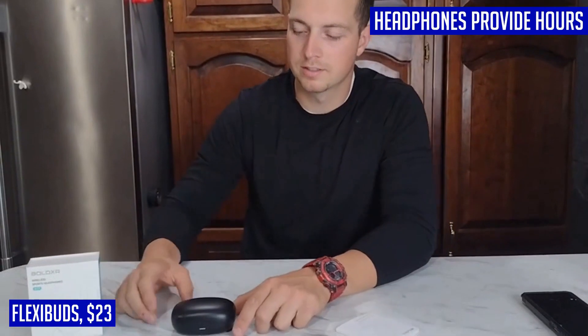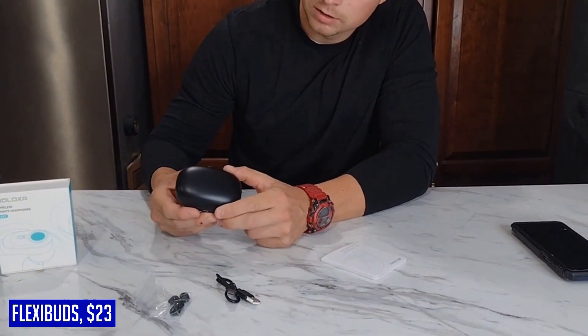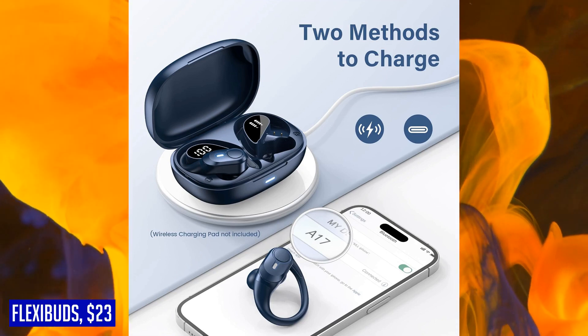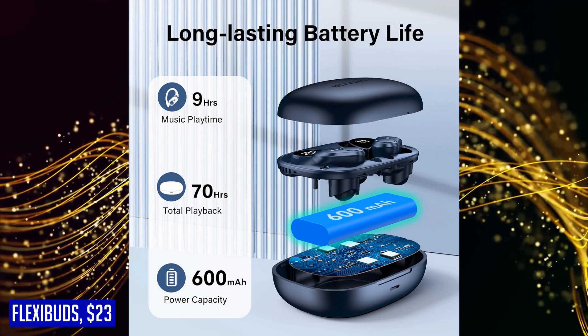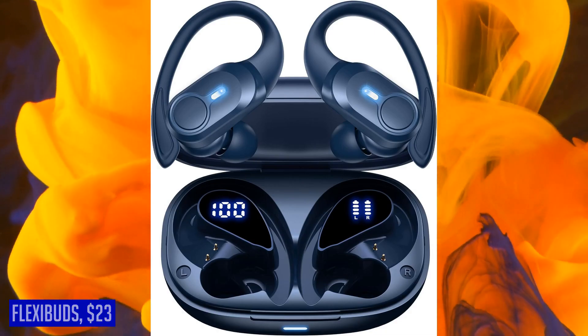Experience crystal clear audio and call performance with the 13mm chamber speaker driver unit of the FlexiBuds. Whether you're enjoying bass-heavy beats or high notes with clarity, these earbuds deliver exceptional sound quality across the entire spectrum. The built-in microphones guarantee clear and precise voice transmission, ensuring hassle-free conversations free from background noise. The FlexiBuds are your ultimate wireless earbuds for sports, workouts, running, and everyday use — say goodbye to battery anxiety and hello to uninterrupted music and calls.